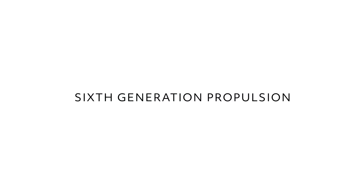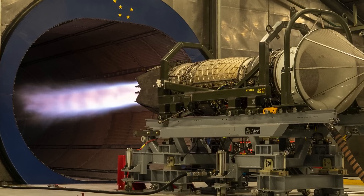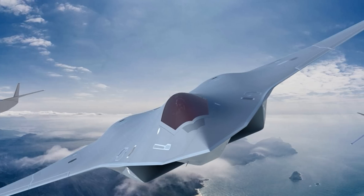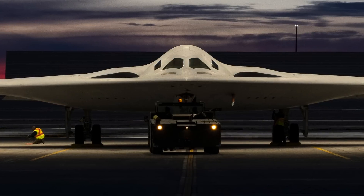As we think about sixth generation, it's truly the next generation adaptive propulsion system that we are working on very closely with the U.S. Air Force. Right now we are working on the development of a prototype for the next sixth generation fighter engine. We continuously take our capability, our experience, as well as new innovation and put it together to bring forward more capability to our customers.